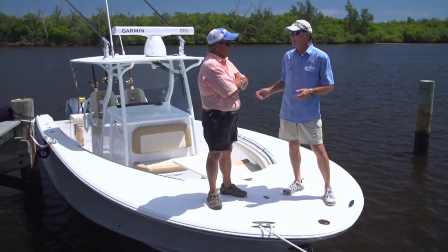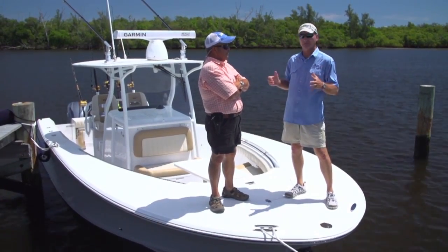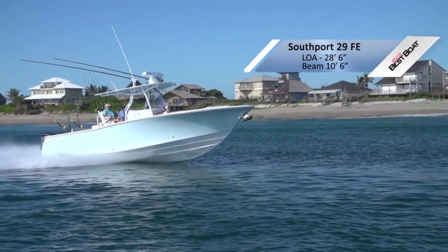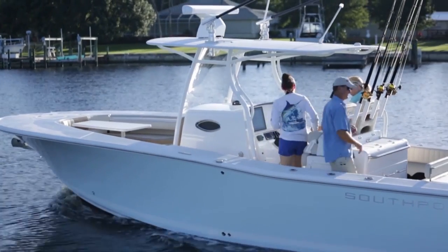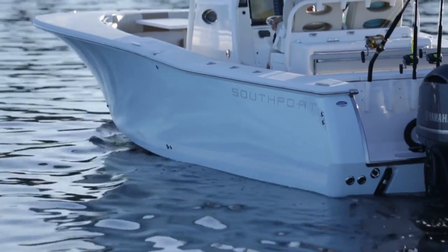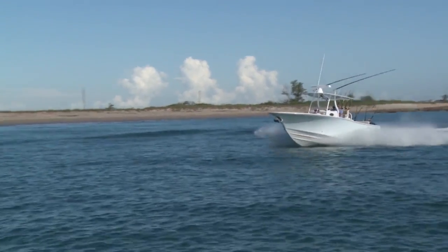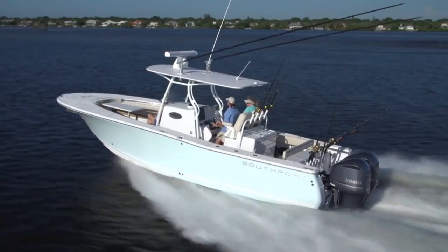This is the Southport 29FE — the middle-sized boat of the three, but it's got some big boat features. You described it as yacht-like, and it is. It's certainly not built to be the fastest boat on the ocean, but it's built wide and tall — a beefy boat. From a distance you see a big Carolina flare in the bow and tumble home in the rear. It's 28 feet 10 inches long and 10 feet 6 inches wide, giving you a lot more planing surface.